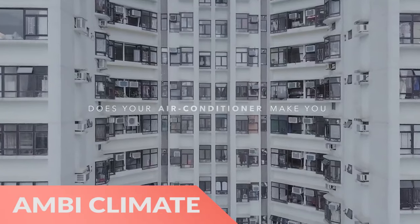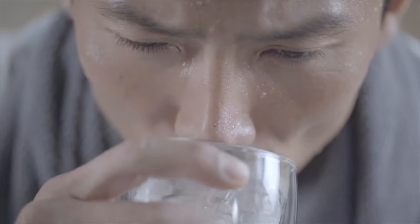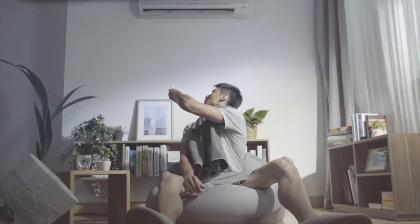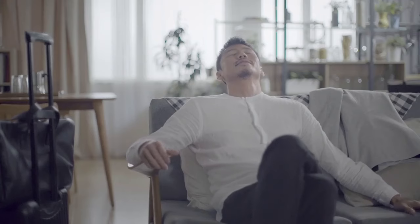Hi there, this is Wes with the Gadget Flow and today we are showcasing the AmbiClimate AI Air Conditioner 2nd Edition. This smart system uses six factors including temperature, humidity, weather, and sunlight to help your home's climate remain perfect by automatically adjusting the flow of air in your home.